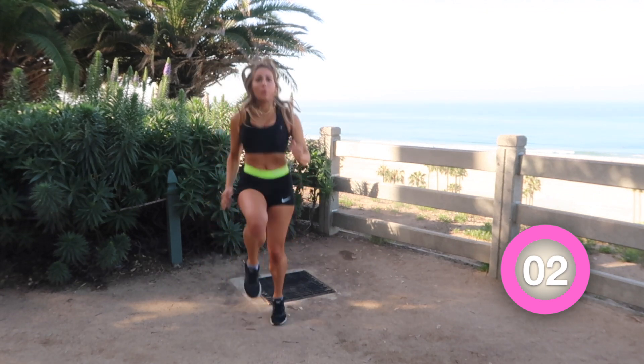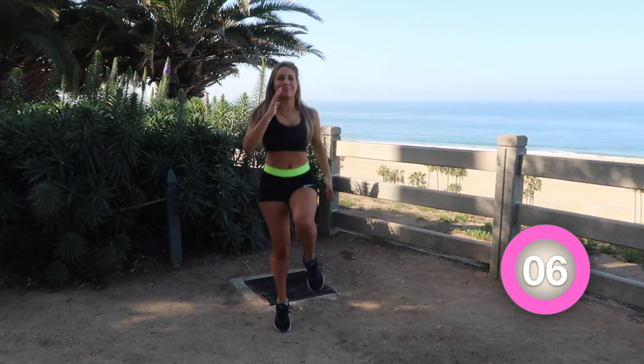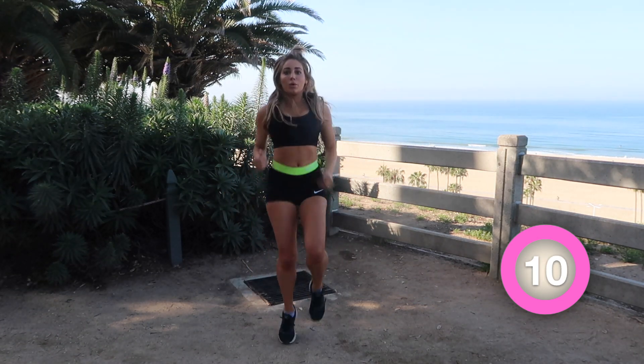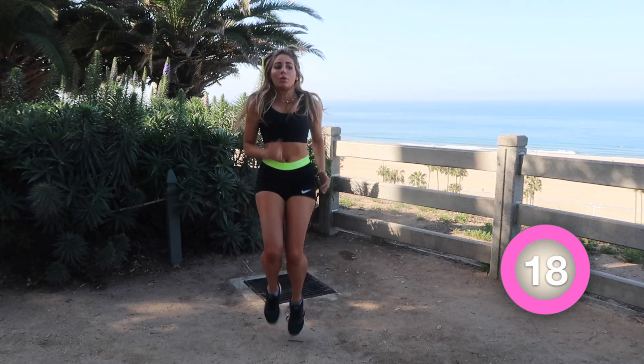Now we're jumping into our high knee runs. One thing I love about this entire workout is you literally don't need any equipment and you can do this anywhere. High knee runs are great to add into any workout, or if you need to take a little break from a workout, you can just run in place. It's a great move.